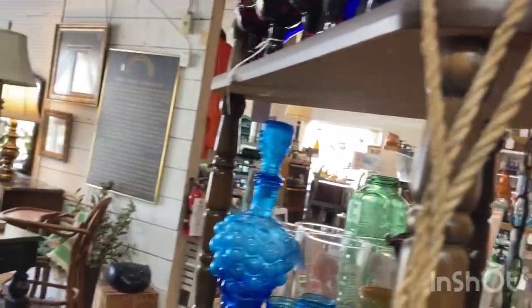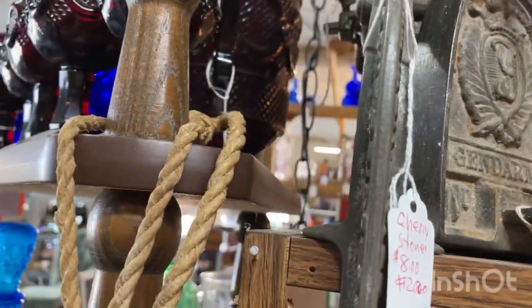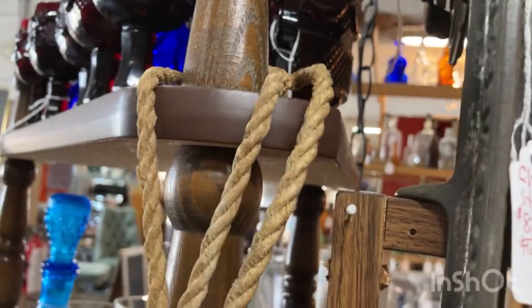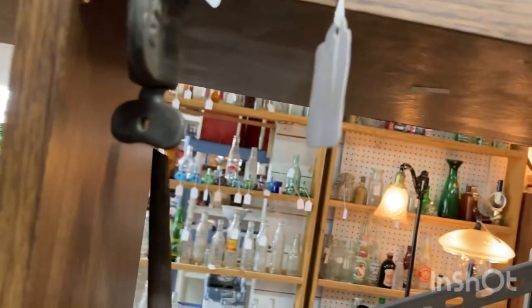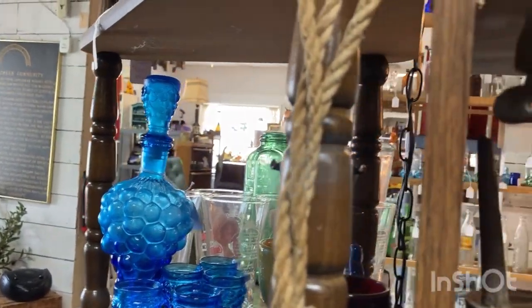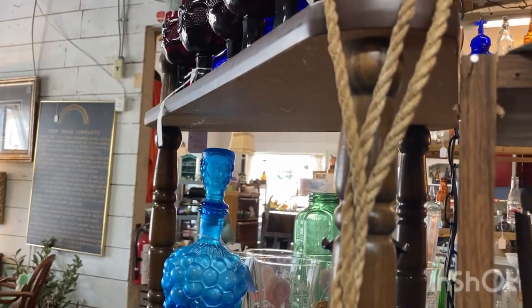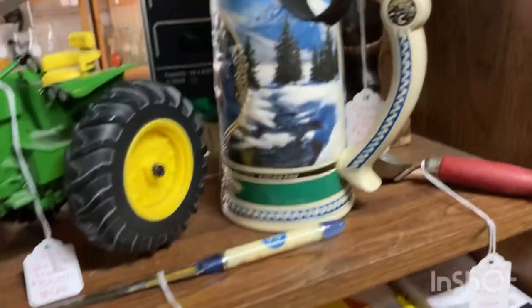Okay, what is he? Serpent pot — hang on, feel how heavy this is! Oh, he's missing his lid. I wonder if it's a real Swarovski? He doesn't thrill me though.